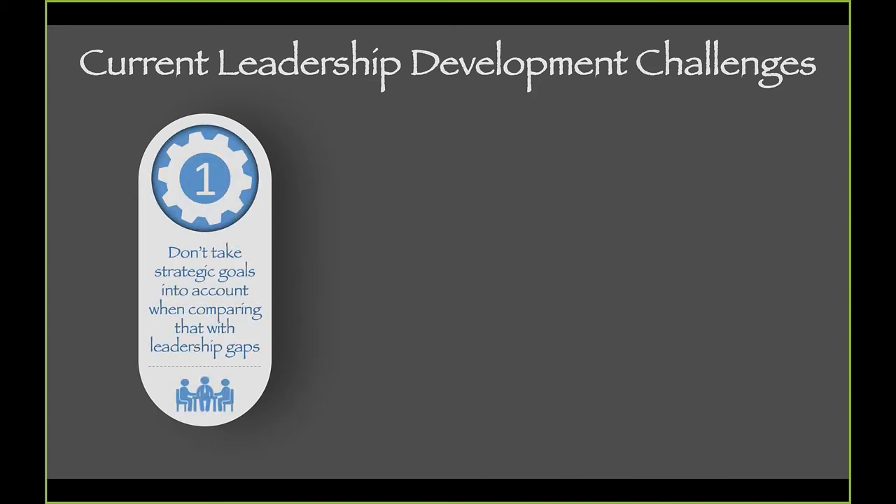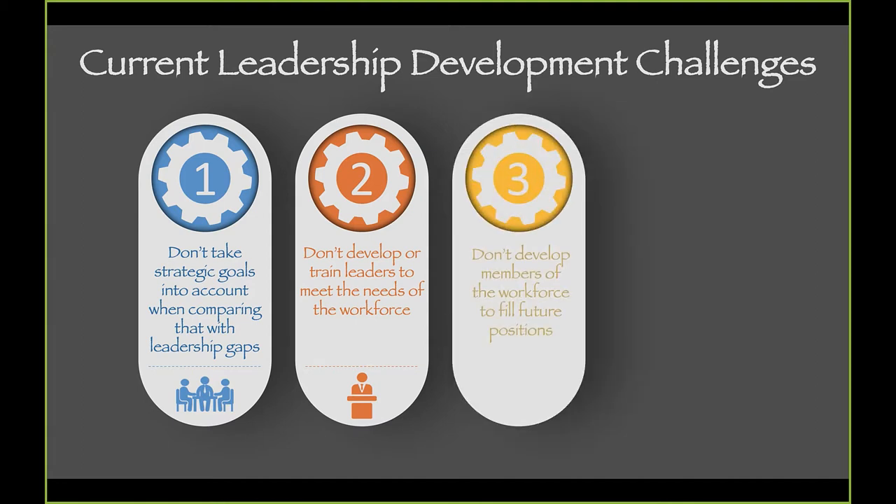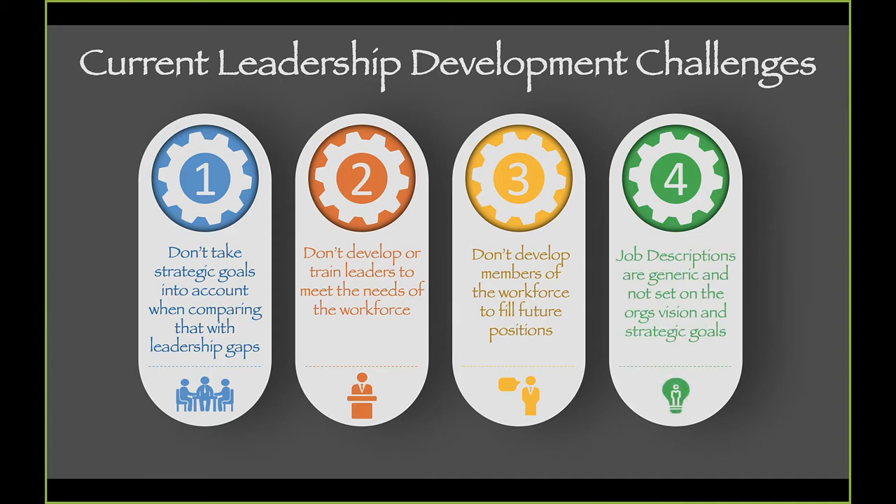The current leadership development challenges are: we don't take our strategic goals into account when comparing them with our leadership gaps; we don't develop or train leaders to meet the needs of the workforce; we don't develop members of the workforce to fill future positions; and our job descriptions are generic rather than set on the organizational vision and strategic goals.